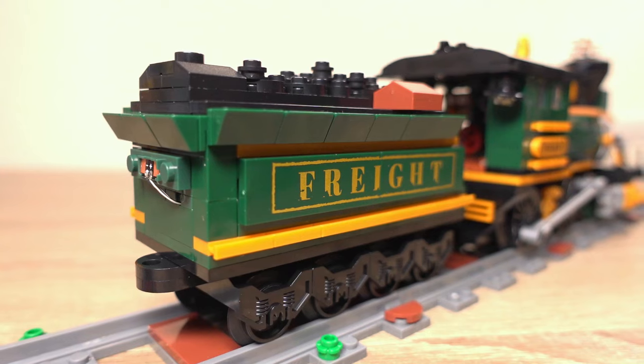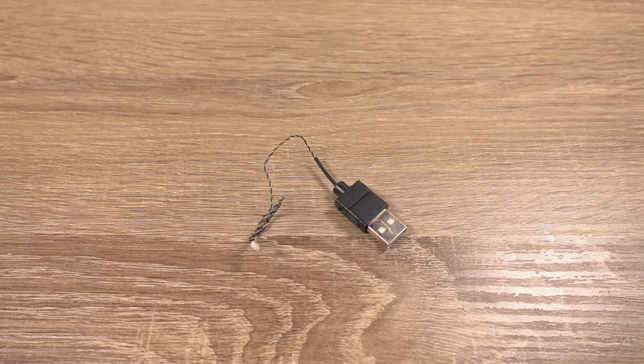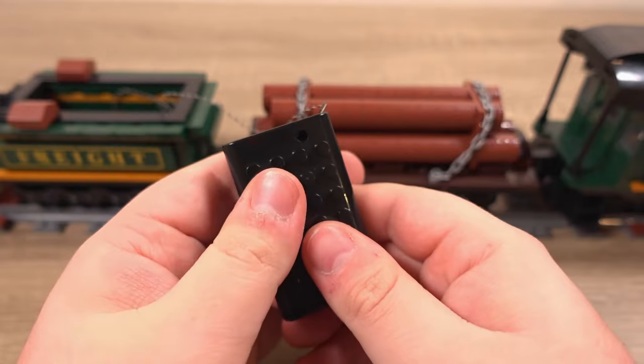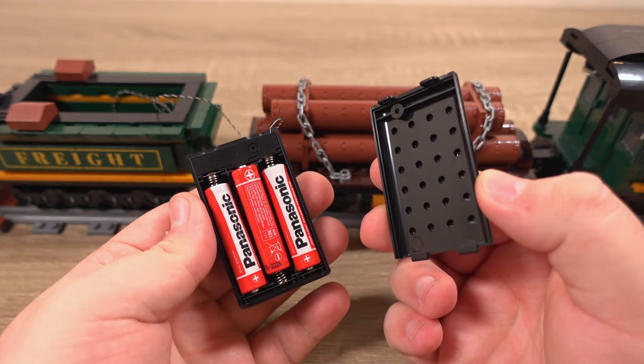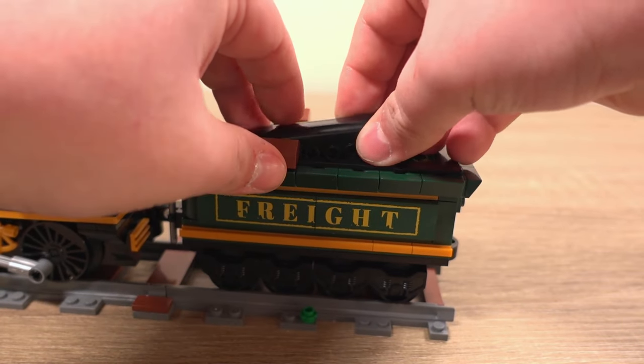So how is this light kit powered? Here's where the designer really outdid themselves. There are two options: the first is via USB, which is ideal if you're running lights continuously and have a USB hub nearby. Then there's also a battery box which takes three AAA batteries. If you choose USB there'll be some wires going to the hub, or you can use the battery box. Worried about that ugly battery box being visible? Well, you don't need to — just hide it in the steam locomotive's tender. I'm honestly blown away by how well thought out this entire set is.